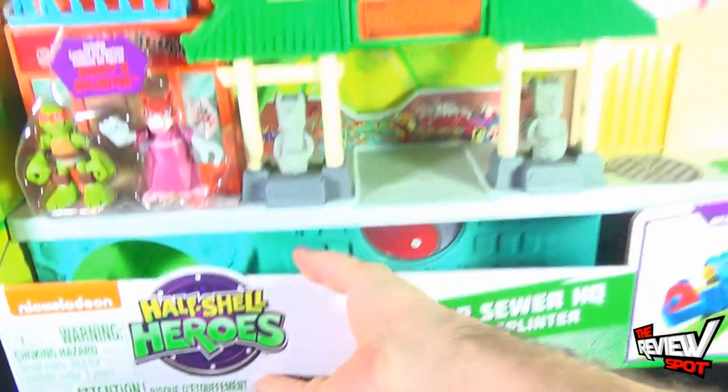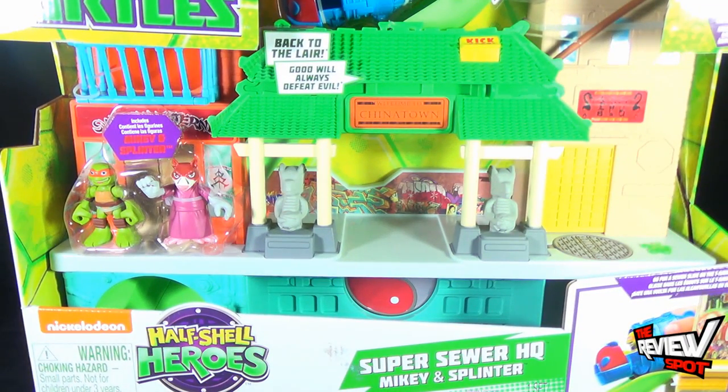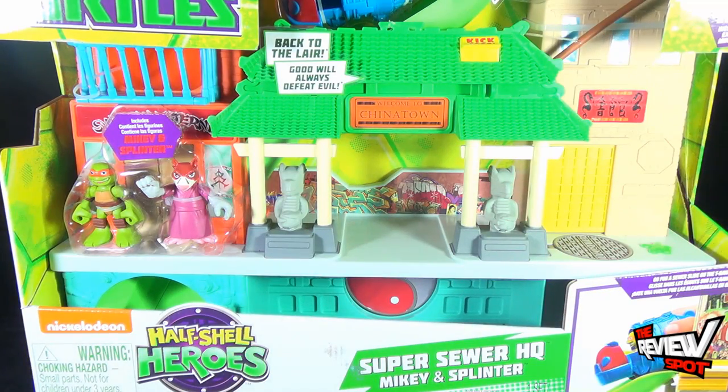The spot's going to take a little longer break than normal, because we're going to get this opened up, and when we come back we're going to get a better look at the Half Shell Heroes Super Sewer Headquarters. There's more heading your way, definitely a lot more heading your way in this video. Stay tuned.